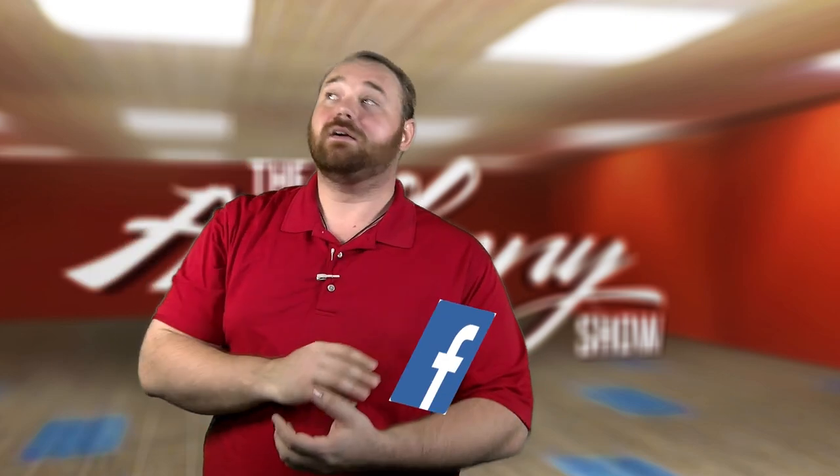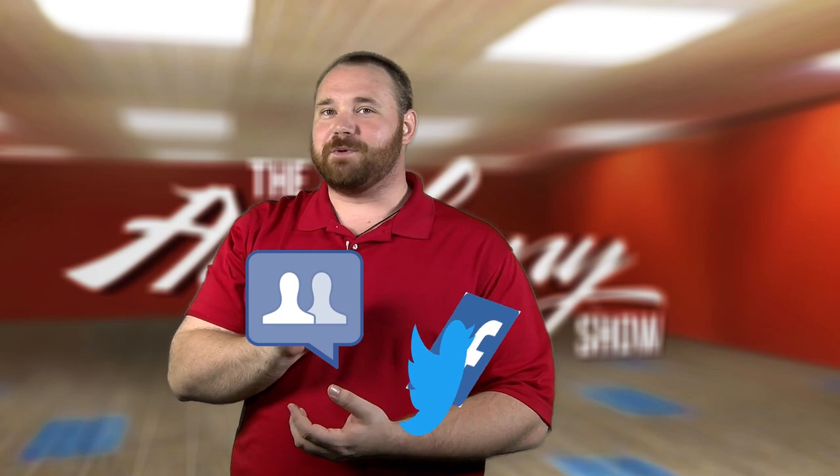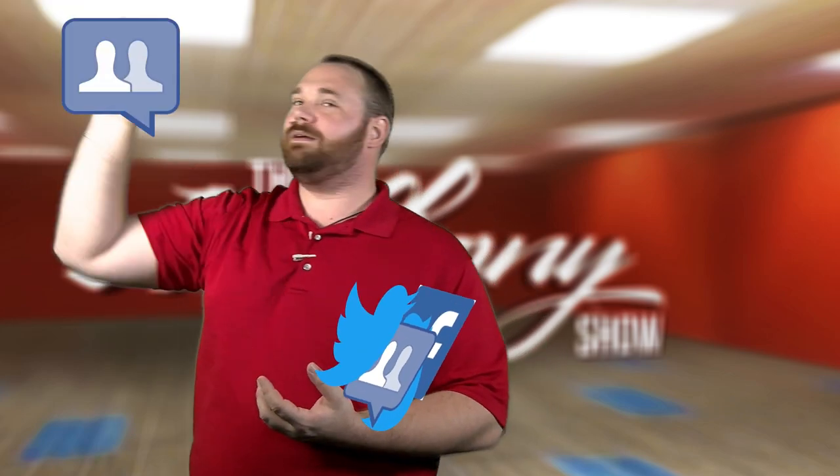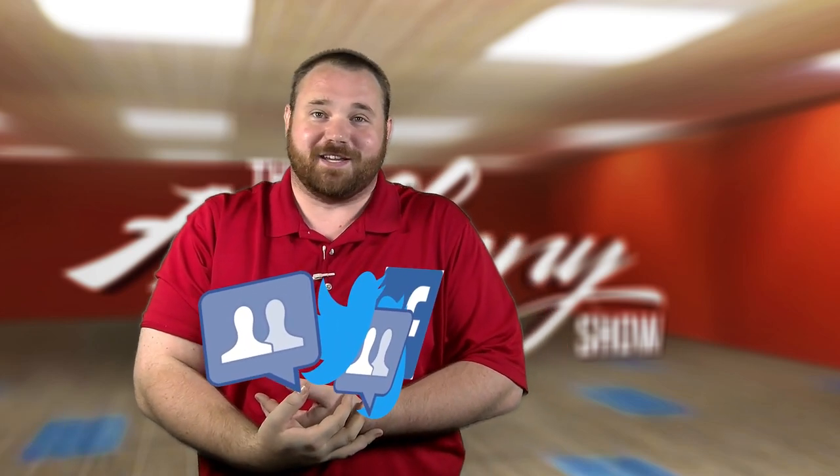If you'd like to connect with us on our socials, be sure to check out our Facebook, our Twitter, our Facebook groups, our support Twitter, and of course the forums. I am so gonna drop these. Anyway, thanks for watching.